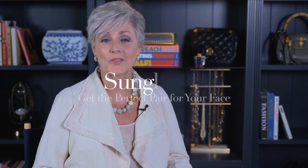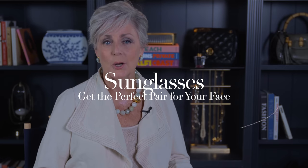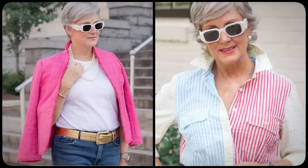Now that you know how to choose the perfect hat and hair accessories, let's talk all things sunglasses. When it comes to summer accessories, sunglasses are a must-have. Not only do they protect your eyes from harmful UV rays, but they also add a touch of style to any outfit. However, with so many different shapes, sizes, and colors to choose from, finding the perfect pair of sunglasses can be a daunting task.